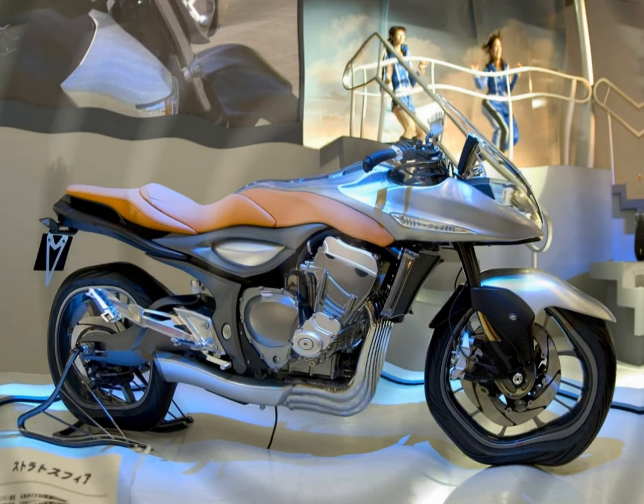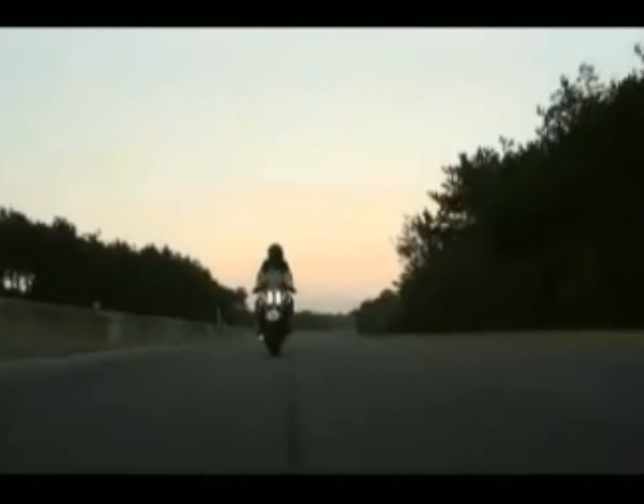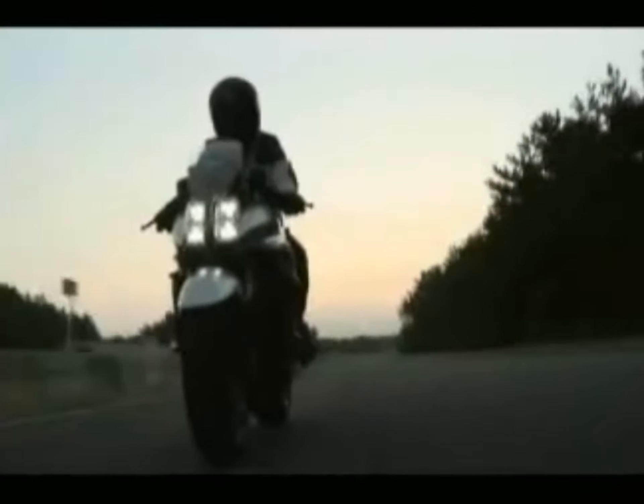Just imagine what riding this stupidly powerful and incredibly smooth bike would be like. Sadly, I ask this for a reason — the Suzuki Stratosphere, although fully functional and road ready, was never introduced for sale.